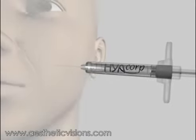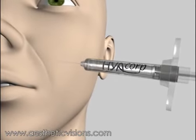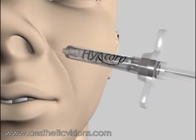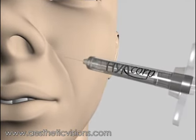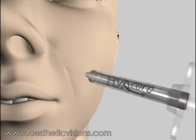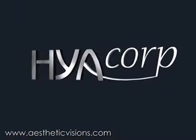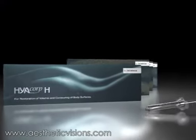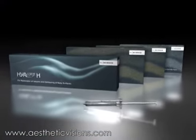Hyaluronic acid has long been known as a safe and proven filler. Innovative thixotropic technology has enabled Hyacorp to produce a softer, more homogeneous gel than so far available, despite larger and therefore more durable hyaluronic acid particles. Nevertheless, Hyacorp is easier to inject than other products.